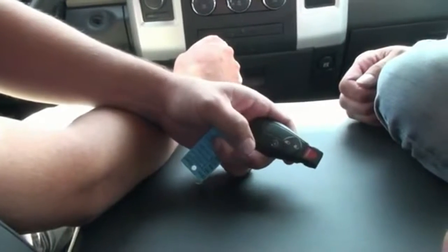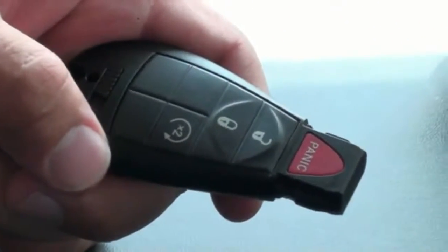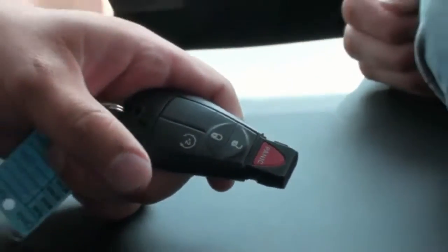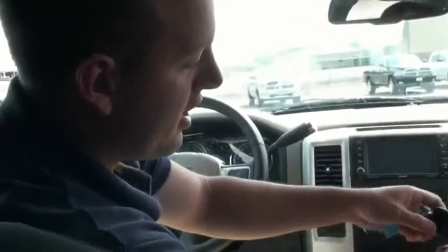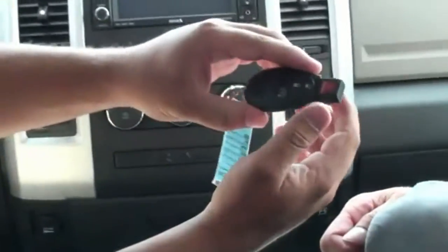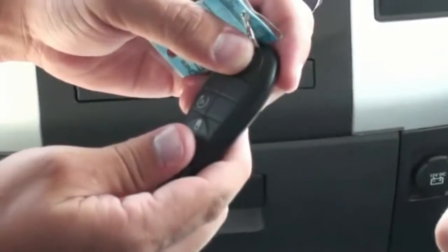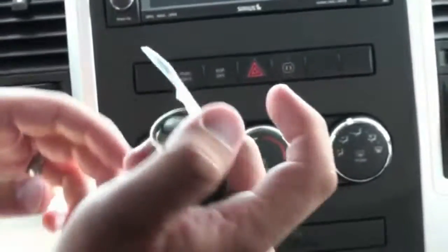The key here — it's got a remote start straight from the factory, and this works from 150-200 feet away. It'll run for 10 minutes. If you forget about it, it'll shut it off. If you notice it doesn't have the regular key down here — if you get locked out of the car or whatever — it actually does have a key inside to open the door.